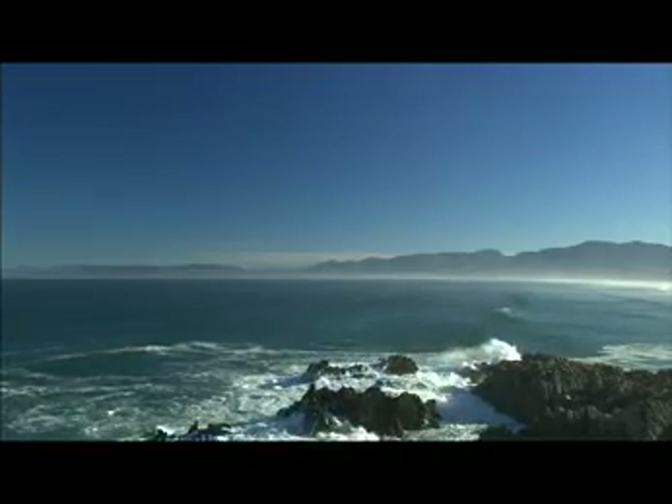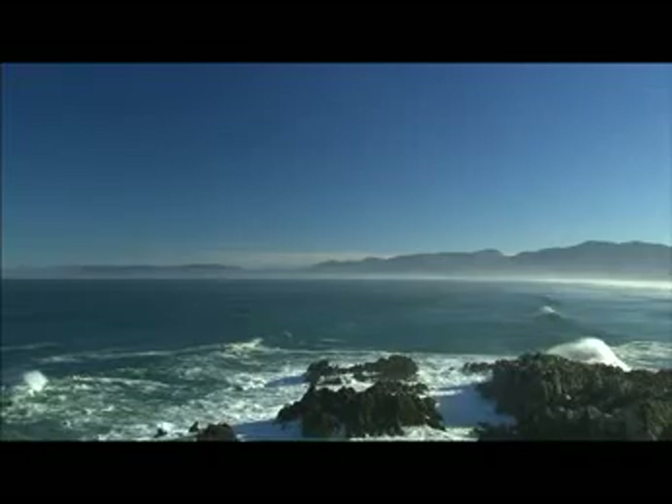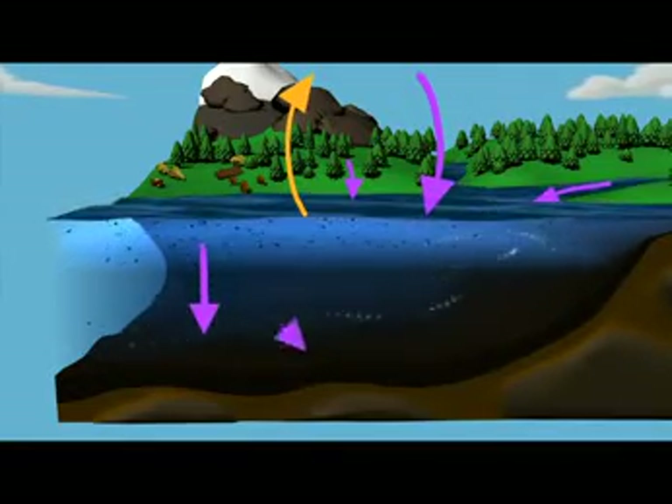Moving offshore, the ocean holds huge amounts of carbon — about 50 times the amount we find in the atmosphere. The ocean is sometimes called a carbon sink, meaning that it absorbs or takes up carbon from the atmosphere through physical and biological processes.